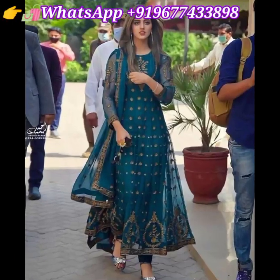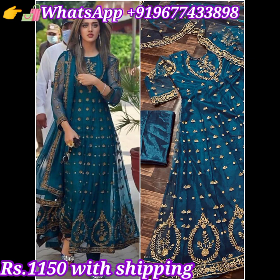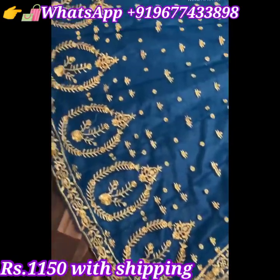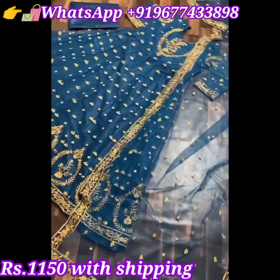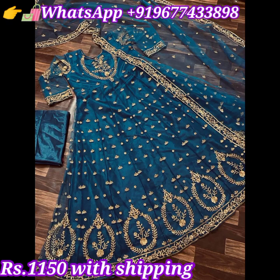Next one is a designer long silver suit, fully stitched. This heavy butterfly net embroidered long suit has front and back full design work. It comes with micro cotton inner and also comes with micro cotton fabric unstitched bottom and heavy net embroidered with lace border dupatta. Price is 1150 rupees including shipping all over India.